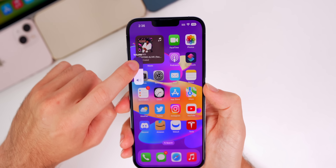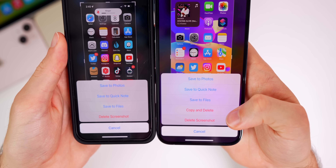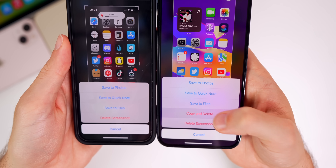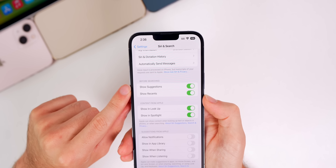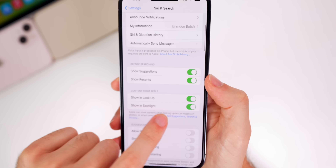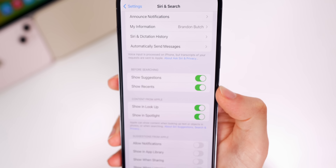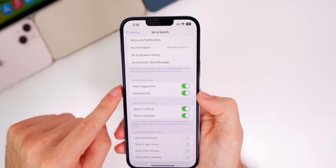When you take a screenshot in Beta 5 and tap the Done button, there's a new option to 'Copy and Delete' — so if you just needed a screenshot to send to someone quickly and won't need it again, you can copy and delete it in one step. Also, heading into Settings > Siri & Search, there's a new section called 'Before Searching,' with options to show suggestions and show recents before searching from Spotlight.